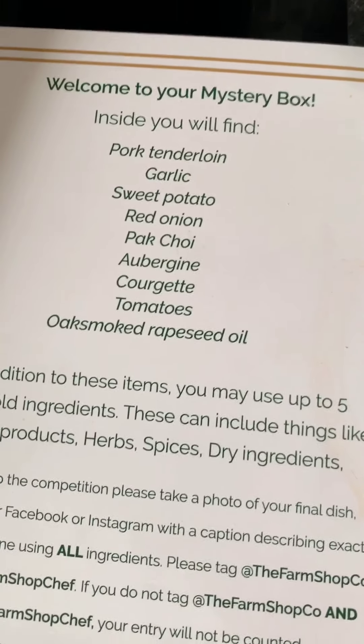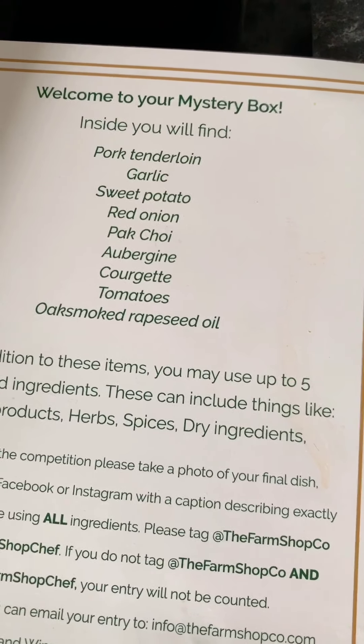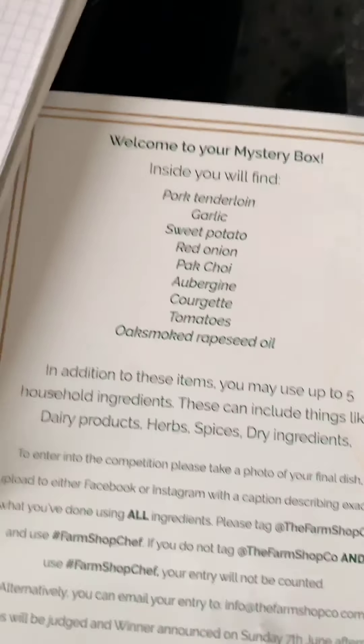I was going to do the unboxing but I just got home and started opening it and thinking about it. I'm just going to go through where I'm up to. So here are the ingredients: pork tenderloin, garlic, sweet potato, red onion, pak choy, aubergine, courgette, tomatoes, and oak-smoked rapeseed oil — that's the mellow yellow stuff, that's great. You can add five things of your own.